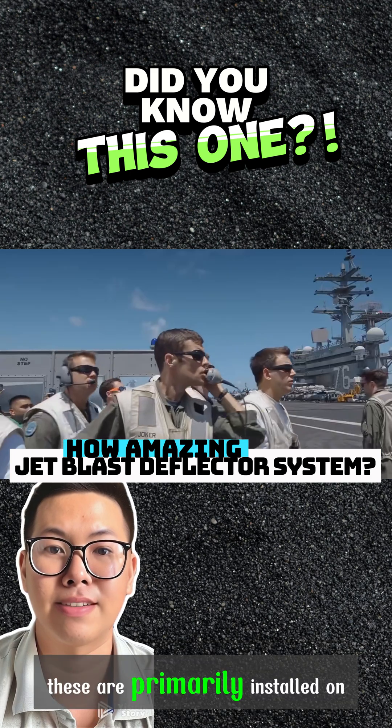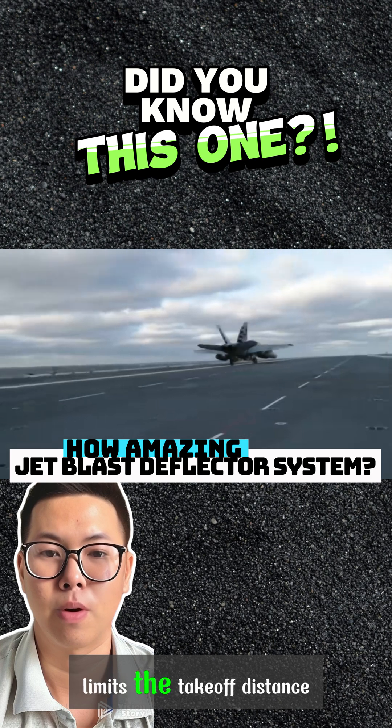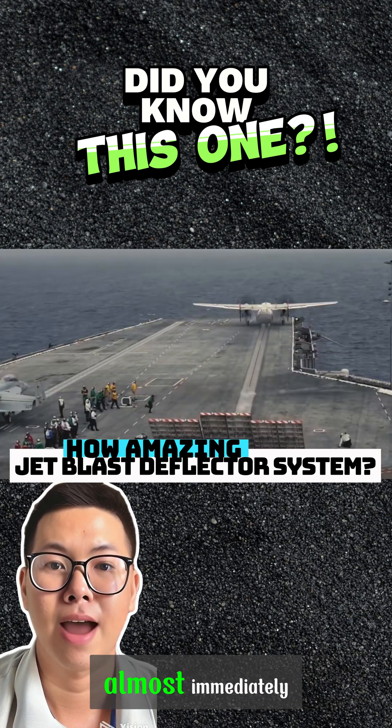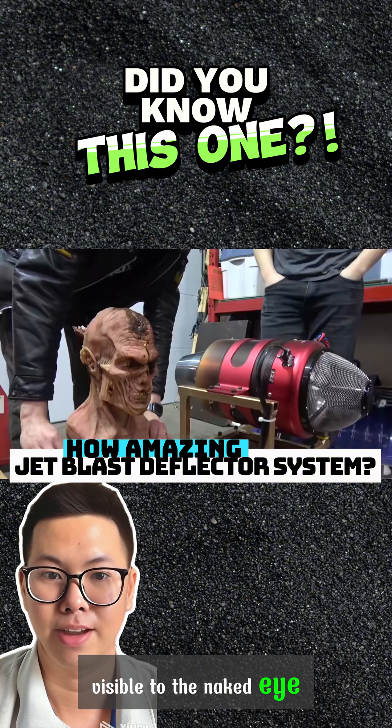These are primarily installed on aircraft carrier decks where the fixed deck length limits the takeoff distance. This means the plane's engine must reach full power almost immediately, generating extreme heat and powerful energy visible to the naked eye.